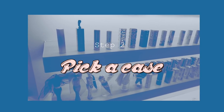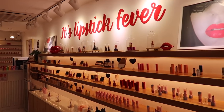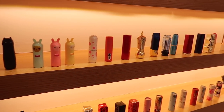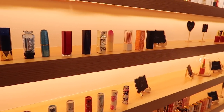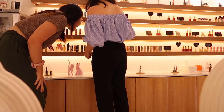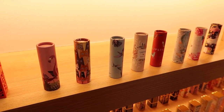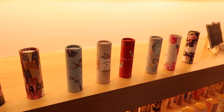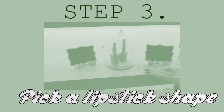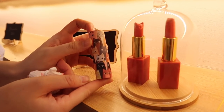Step two: pick a case. They have so many cases to choose from. When you get the ultimate experience package, you have all these options — it can get a bit overwhelming. After much deliberation, Jewel and I picked the more eco-friendly paper cases. The prints on them are so cute.